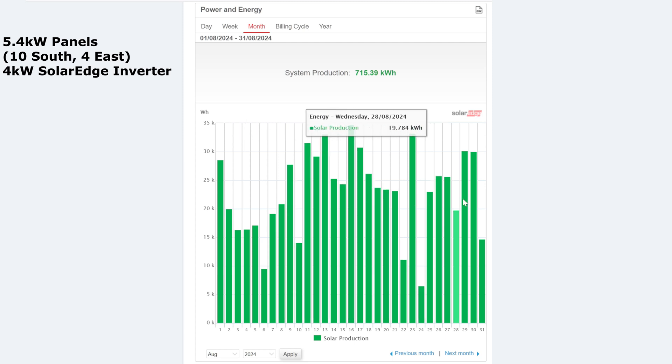The average was 23 kilowatt hours, so most days sat around that level. The worst day turned out to be the 24th, which only gave us 6.5 kilowatt hours — definitely not very good. But otherwise it's not been a bad month; just those odd few days that could have been better.